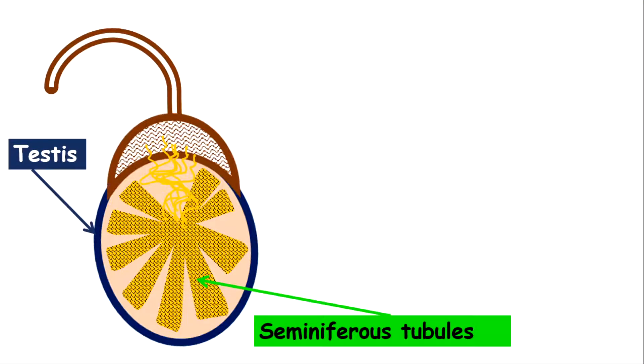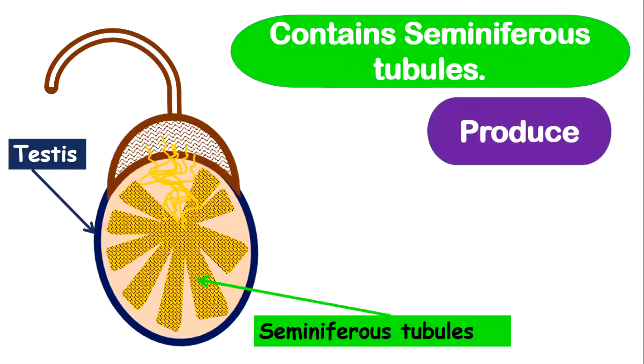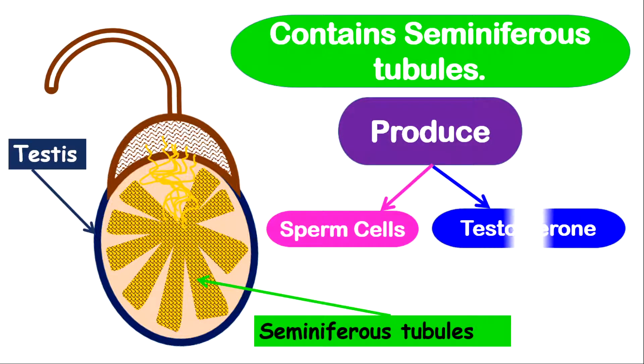Now let's look at the testes, also called the male gonads. The testes contain seminiferous tubules, which are very important tubules inside the testes. They are important in producing sperm cells and in producing testosterone. Testosterone is an androgen, which means it is a male hormone, and it is very important in bringing about secondary sexual characteristics in males.